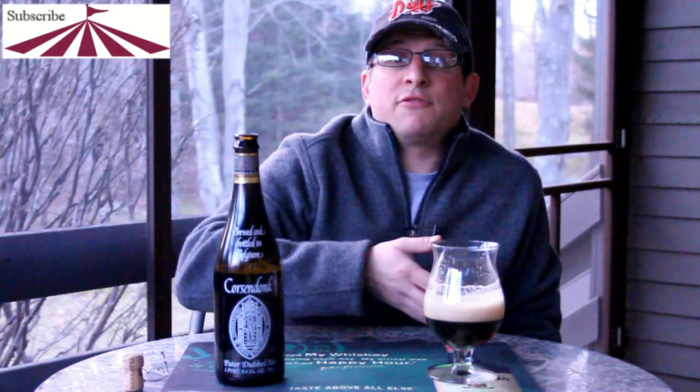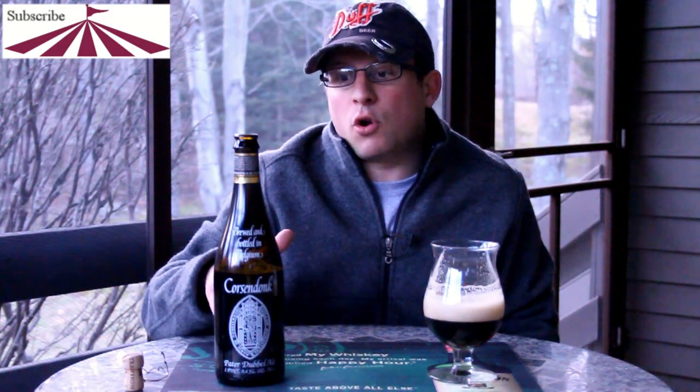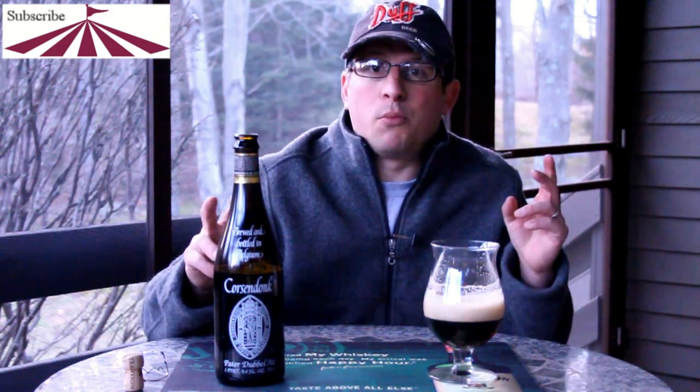So if you're looking to get into some Belgian beer, check this out. Start with this, maybe a Corsendonk double, and then maybe something like Affligem triple or Affligem double. They're all very basic starter — what I call Belgian beers with training wheels. So check this out if you've never tried it before. It's actually not too bad.